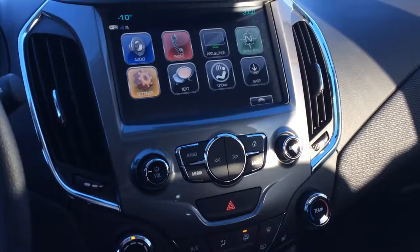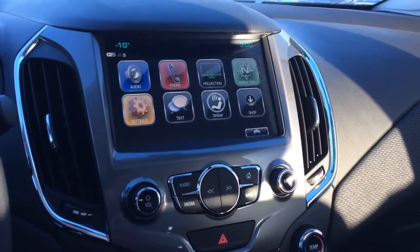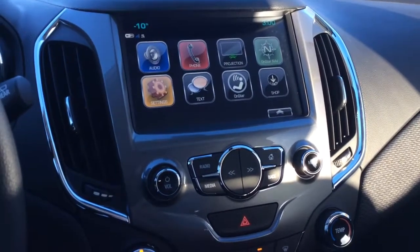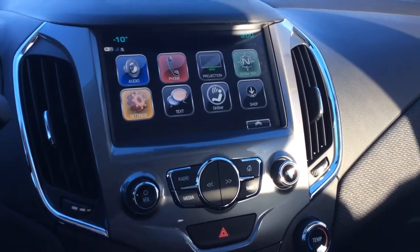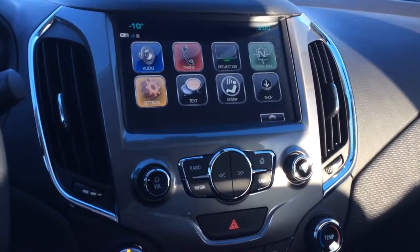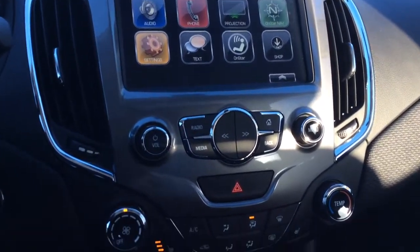Taking a look at your audio system you can see you've got the MyLink 8-inch color touchscreen. It has the digital temperature gauge on the top left corner. You also have projection on here, as well as OnStar navigation. For audio features you have AM, FM, and XM satellite radio capabilities. You also have an MP3 and USB input, as well as the auxiliary input.